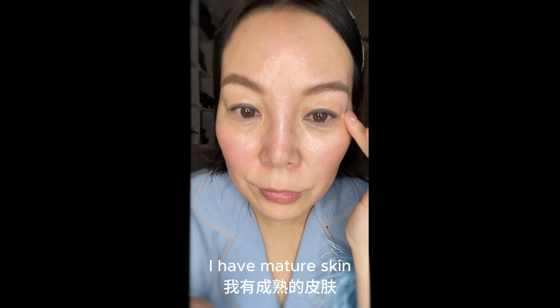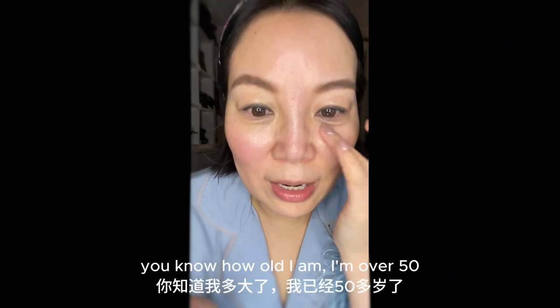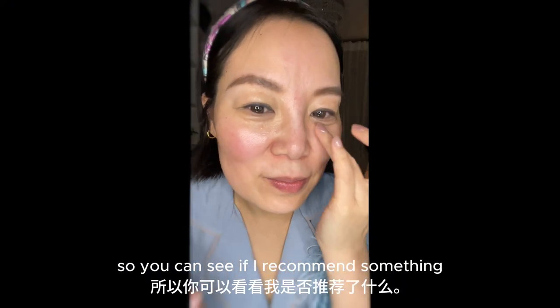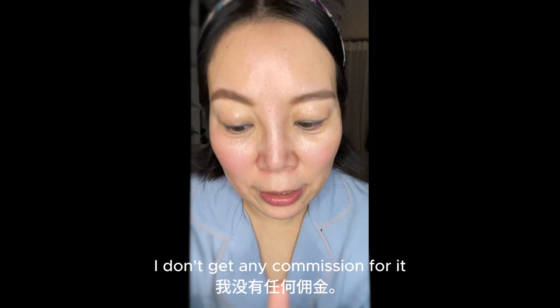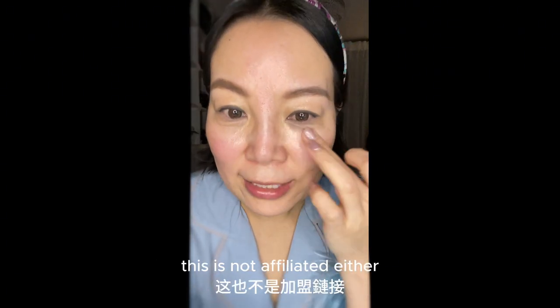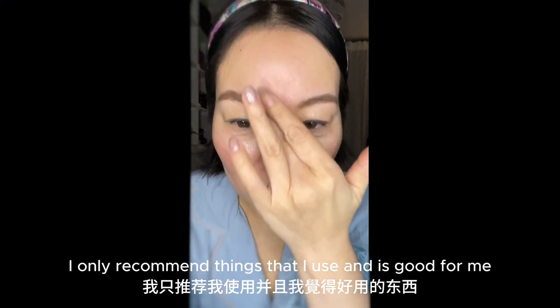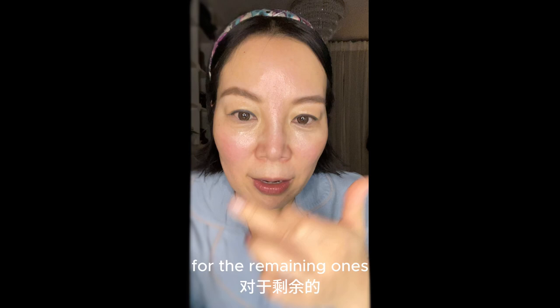I can't recommend this enough. I have mature skin. For the people who have been following me, you know how old I am — I'm over 50. So you can see if I recommend something, this is no promotion. I don't get any commission for this. It's not affiliated either. I only recommend things that I use and that are good for me.